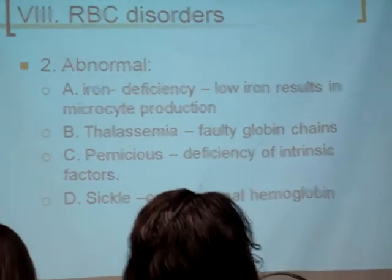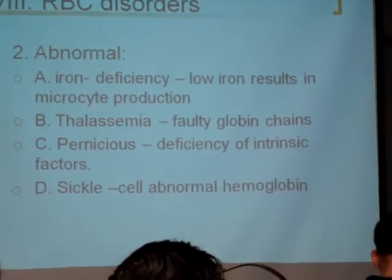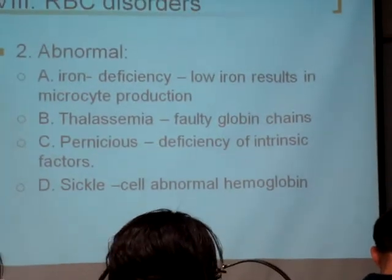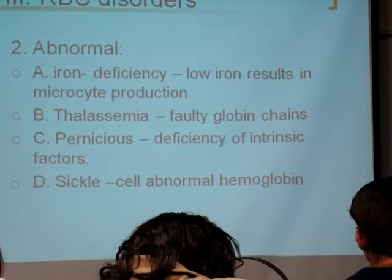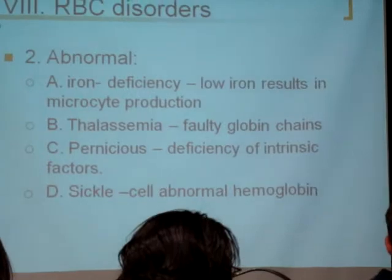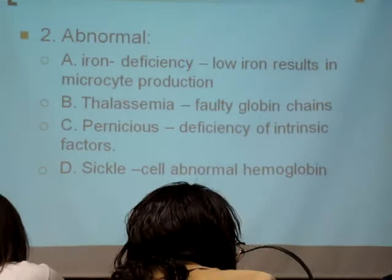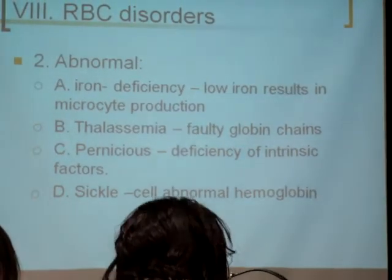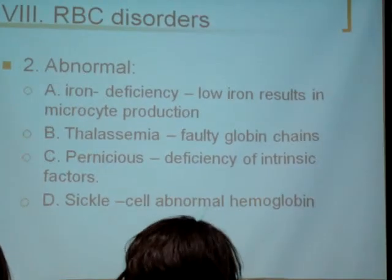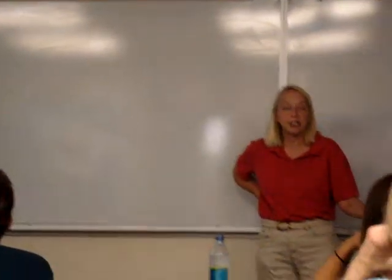Abnormal red blood cells — iron deficiency. The body keeps kicking out red blood cells, but if you don't have enough iron, you produce a red blood cell called a microcyte. They're shrunken little red blood cells, and if they're shrunk up, they're not going to carry enough oxygen. Thalassemia is a genetic disorder where you produce faulty globin chains. If your hemoglobin is not correct, you're not going to carry enough oxygen. You may have enough numbers of red blood cells, but if they don't carry enough oxygen, it doesn't do you any good.